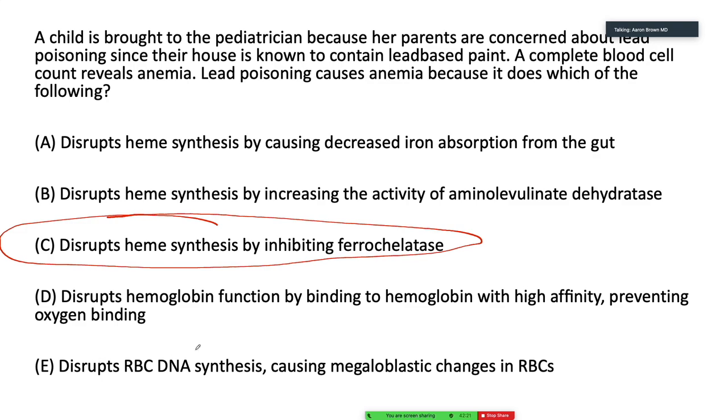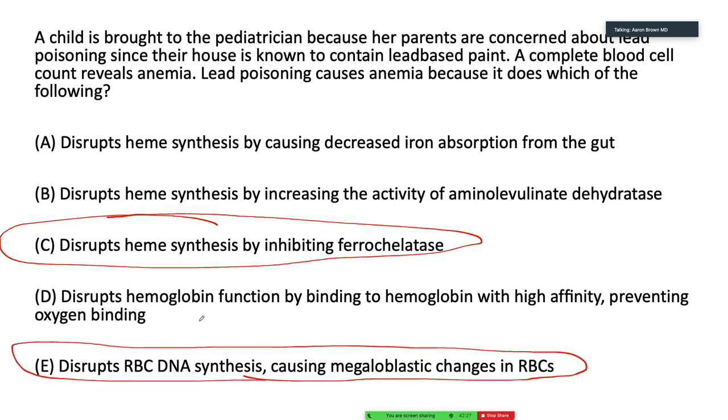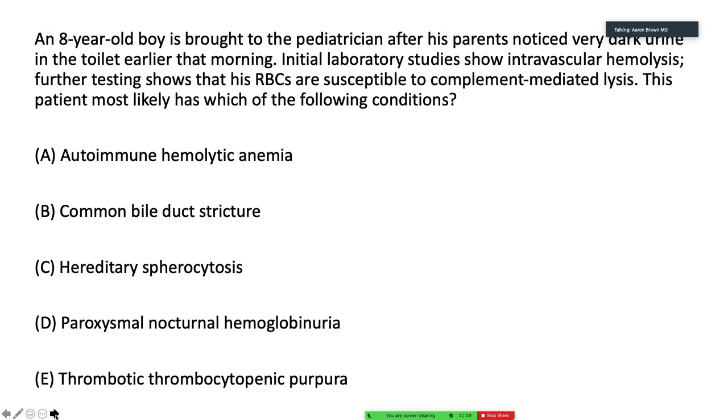The wrong answer about disrupting red blood cell DNA synthesis causing megaloblastic changes — that's the pathogenesis for megaloblastic anemia, but not due to lead. What causes megaloblastic anemia? Folate deficiency, B12 deficiency, pernicious anemia — that's our whole differential there.